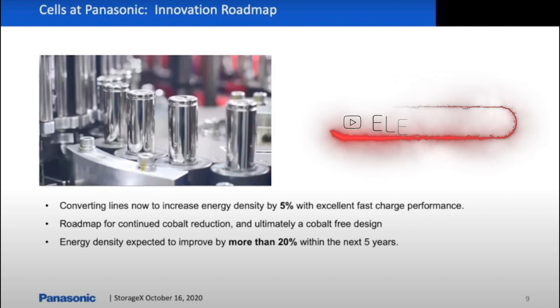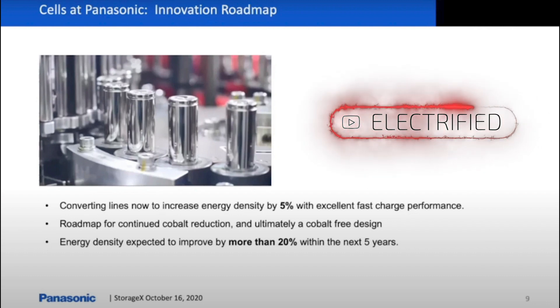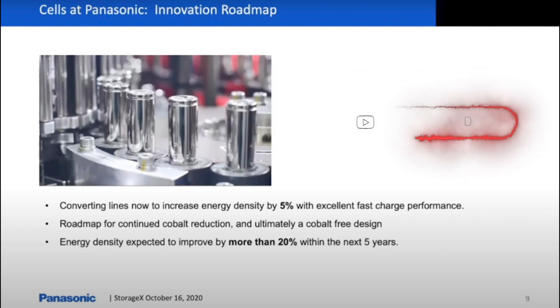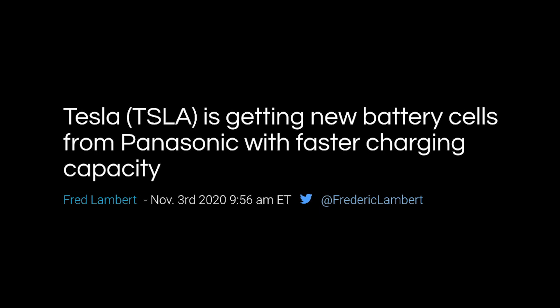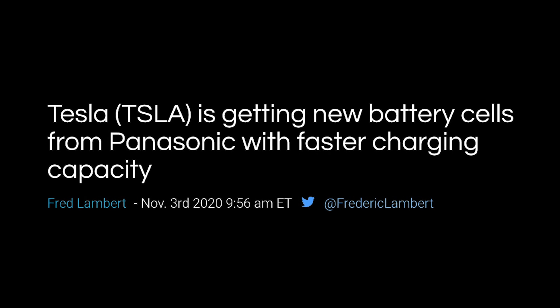Welcome to Electrified, it's your host Dylan Loomis. Panasonic had announced they were going to increase the energy density of the 2170 cells at Giga Nevada by 5% and increase the total output by 10%. They had also said that the new battery cells would enable faster charging.